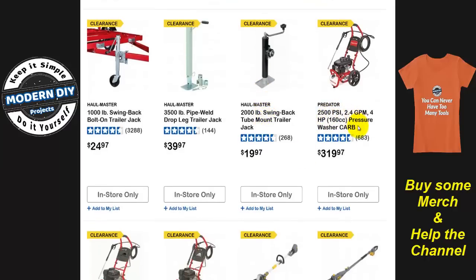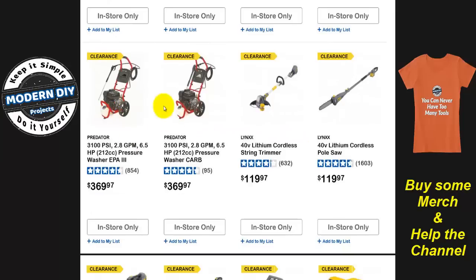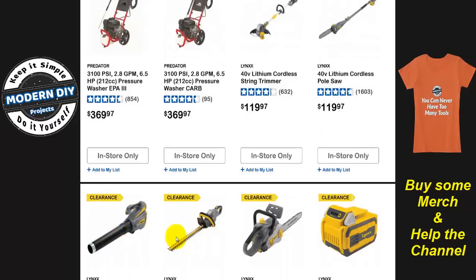This Predator 2500 PSI pressure washer — wouldn't surprise me if they bring it back again. This is CARB, but CARB's always making changes. They may bring it back with some modifications, call it the same thing or a different name, and raise the price. There's nothing really that can change a whole lot with pressure washers, especially if they're using the same engines. But they'll find a way to mark it up. The Lynx brand has gone away — that's why they're clearing these guys out. All these Lynx items are being cleared out because Lynx is going away, rebranded into the Atlas brand, which is a lot more expensive.